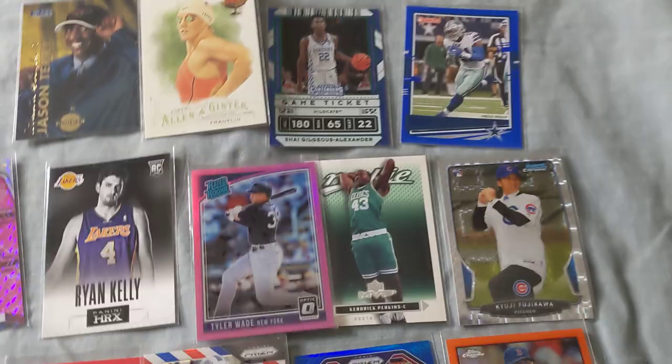Welcome to another card pickup video. Here's some of the cards that I got — I got a really good deal.